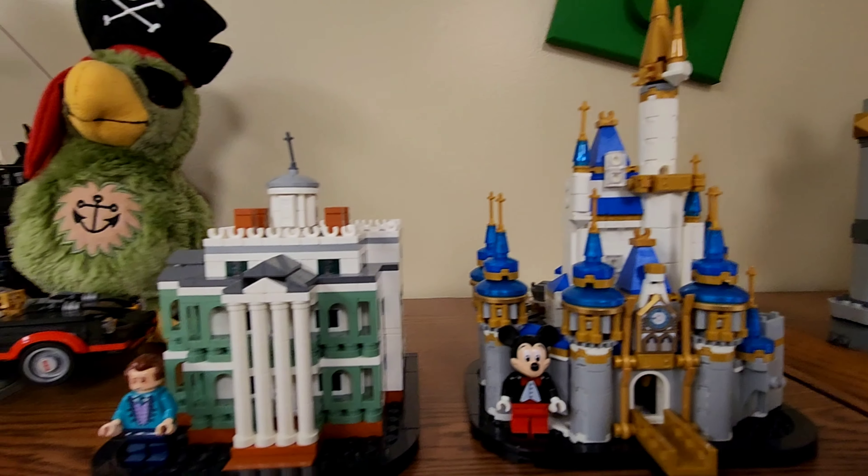They also have some mini Disney stuff — the castle for the 50th anniversary with the colors of the gold. This is one of my favorites, the Haunted Mansion — it's a mini Haunted Mansion. I wish they would do more of those because they're a lot of fun to put together.